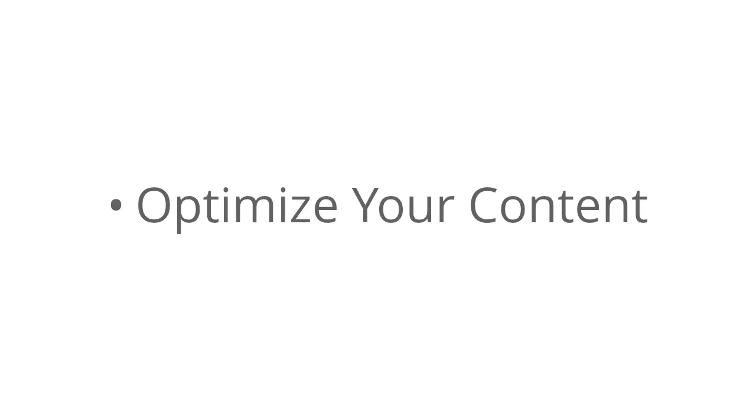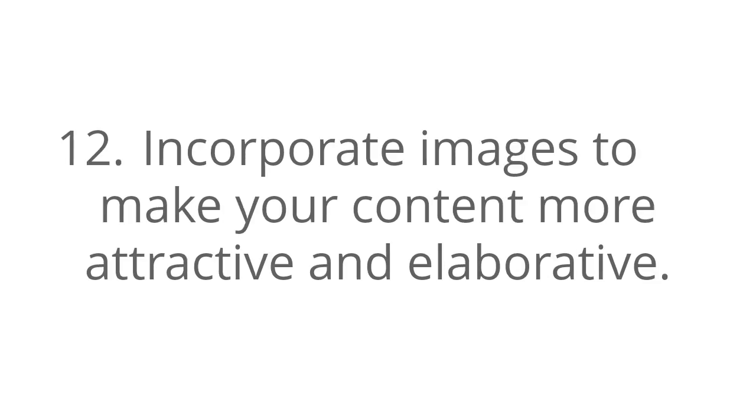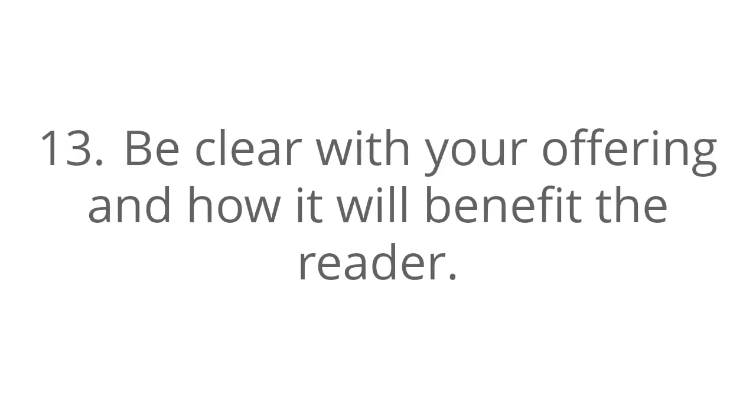Optimize your content. Number 11, make sure to use short paragraphs with one or two sentences each — make your body content very easy to read. Number 12, incorporate images to make your content more attractive and elaborative. Number 13, be clear with your offering and how it will benefit the reader.